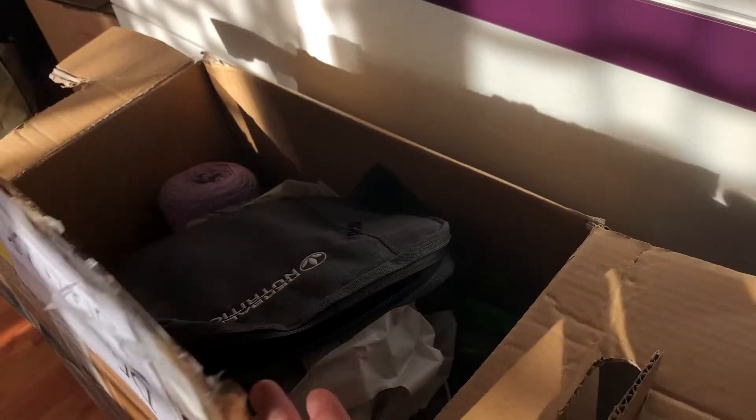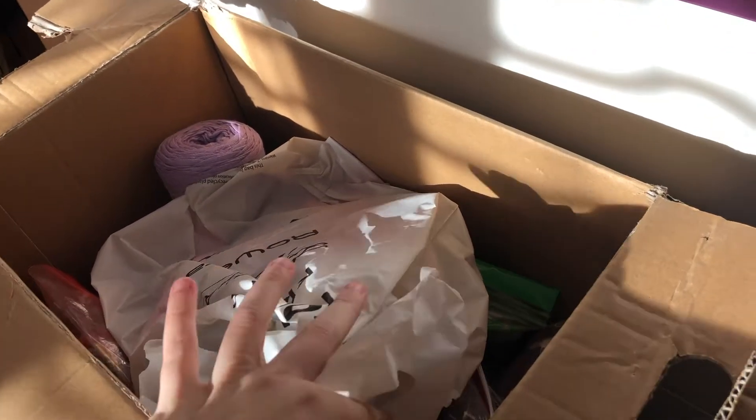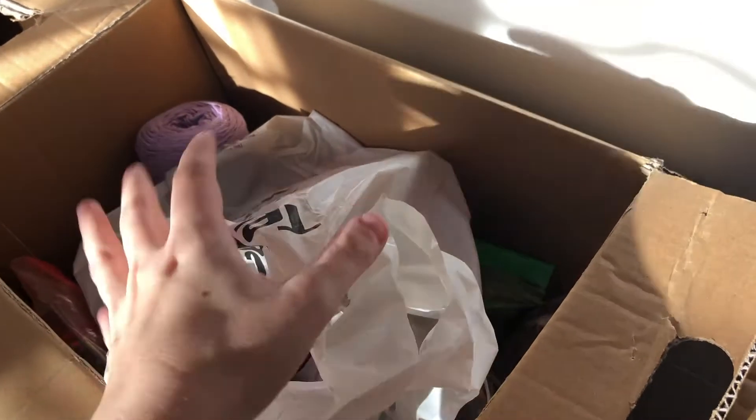Good morning. This is another day. I fell asleep around 2 a.m. and woke up around 5:30 a.m. to pick up a package my parents delivered. I'm gonna show you — here's my bag, and I have some stuff my mother and father sent me.